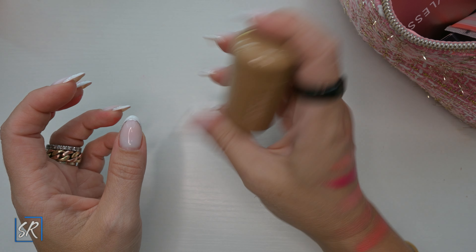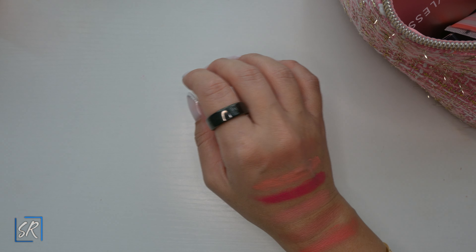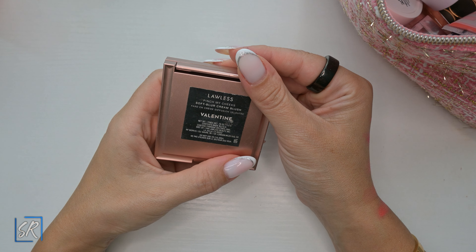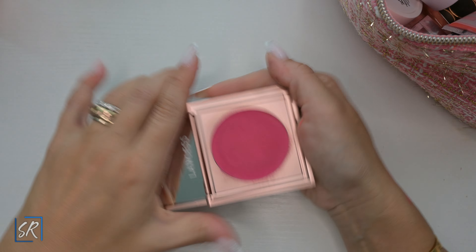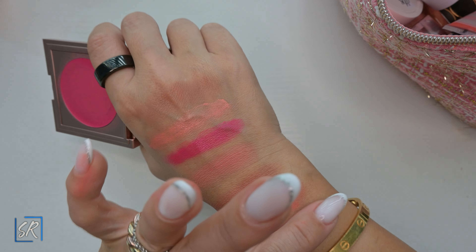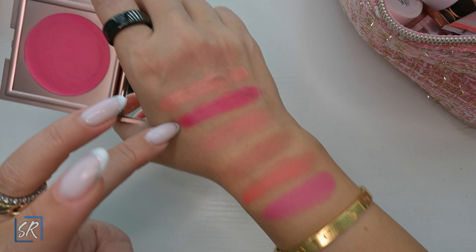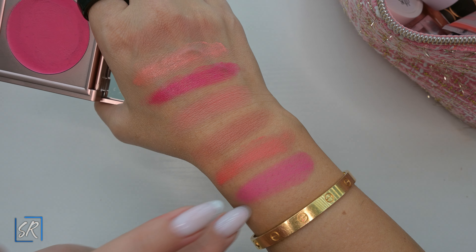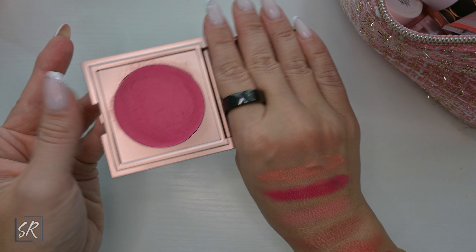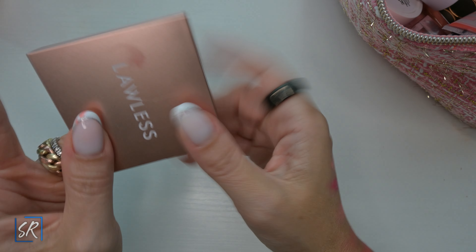Next I got the Lawless Pinch My Cheeks Valentine Blush in pink. This is like a cool, cool Barbie pink compared to the coral one which is more warm. Very, very pretty cream color. I do enjoy this one and will probably get another color — maybe a cooler one for winter.